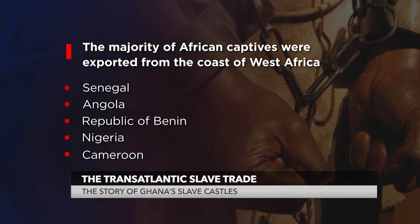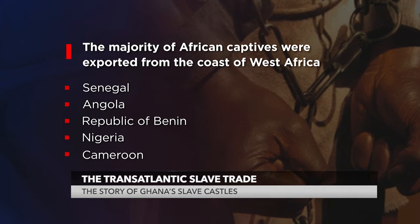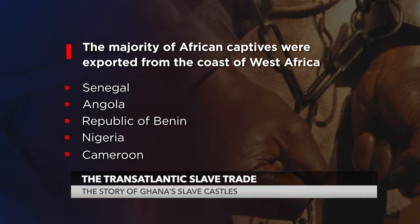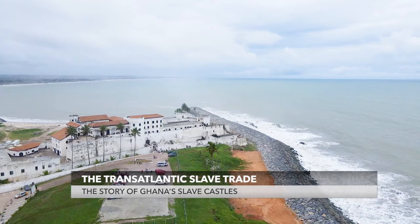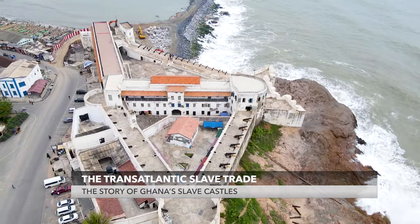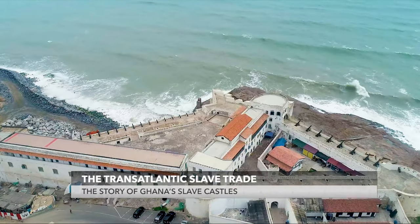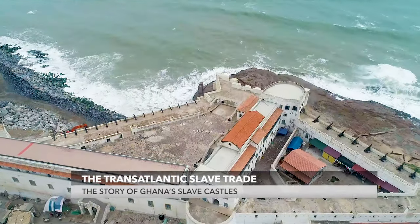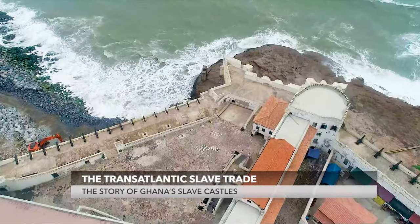The majority of African captives were exported from the coast of West Africa, some 3,000 miles between what is now Senegal and Angola, and mostly from modern-day Republic of Benin, Nigeria, and Cameroon. But along the coast of Ghana are a number of ancient castles and forts, marking the beginning of the slaves' perilous journey during the era of the slave trade. These fortresses were the last memory the slaves had of their homeland before being shipped off across the Atlantic, never to return again.